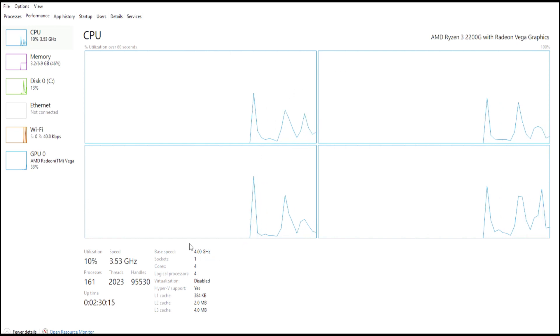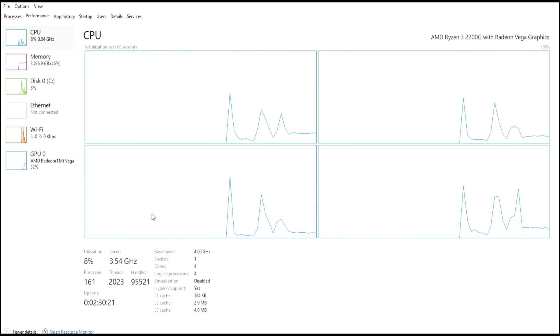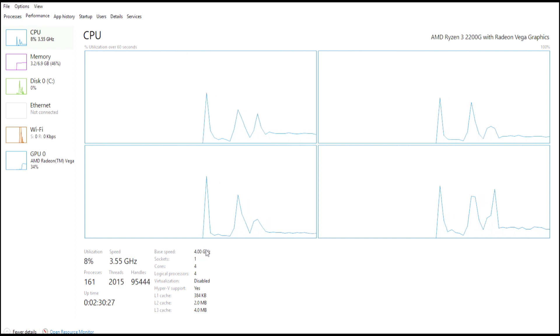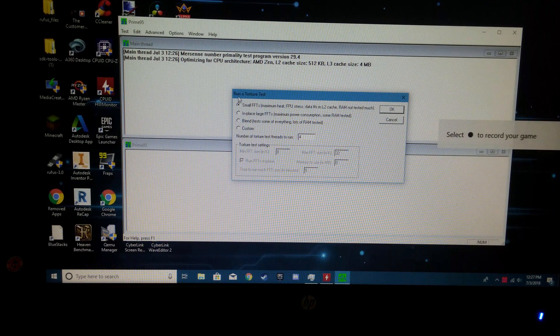As I suspected, after overclocking using my BIOS, Task Manager shows that I'm running at 4GHz. It crashed at 1.4V, so I'm going to try upping that a little bit. I ended up setting the voltage to 1.425V, and I ran Prime95 for roughly half an hour with no crash. So that means I can move on to the Vega 8 graphics.